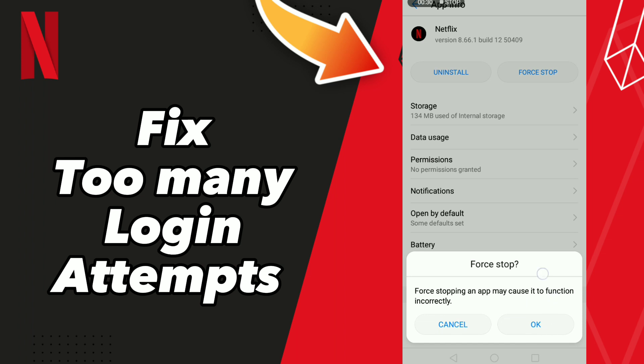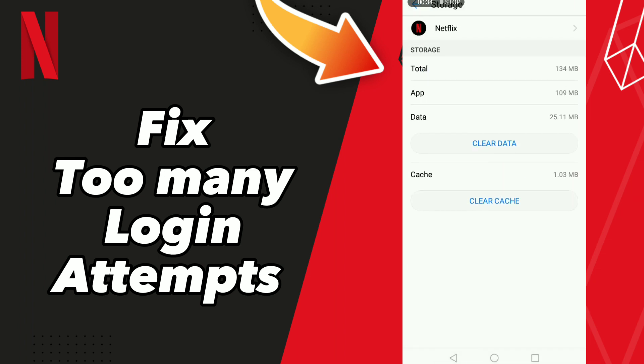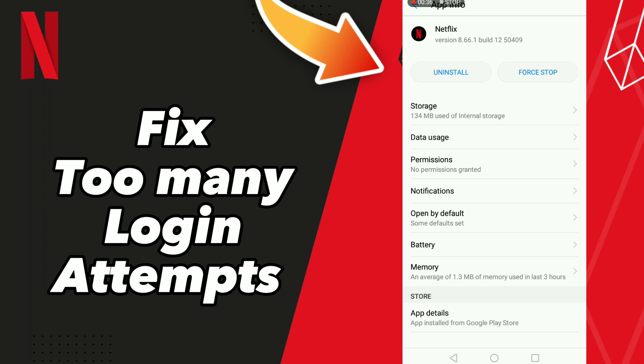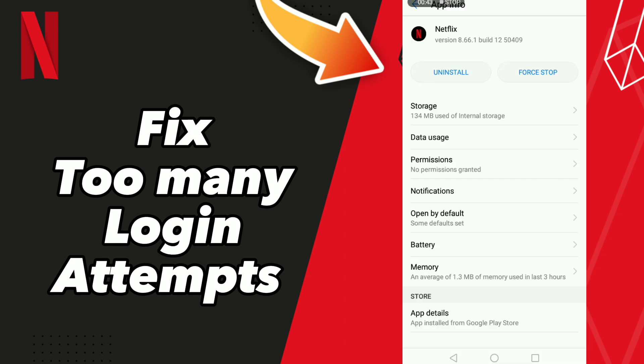Go to Force Stop, click OK, then go to Storage and click Clear Cache. After that, go to your Wi-Fi settings, turn off Wi-Fi, then turn it back on. Don't forget to like and subscribe!